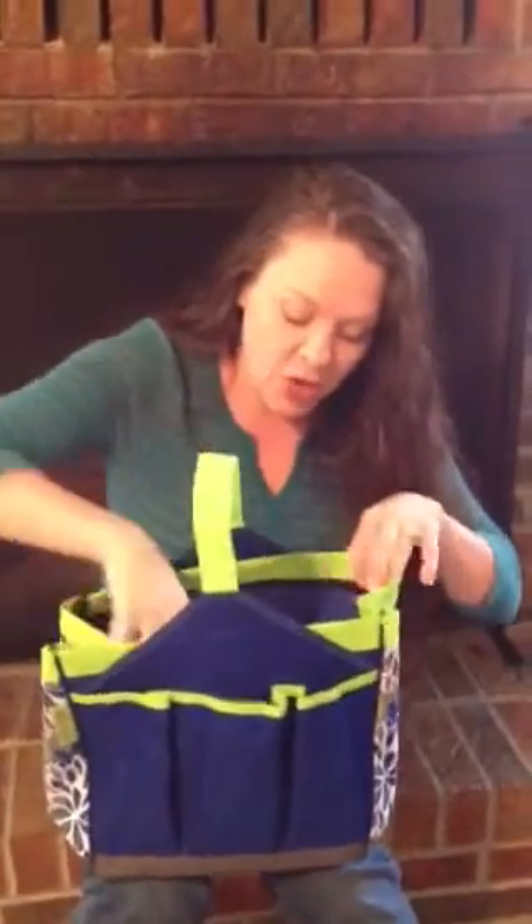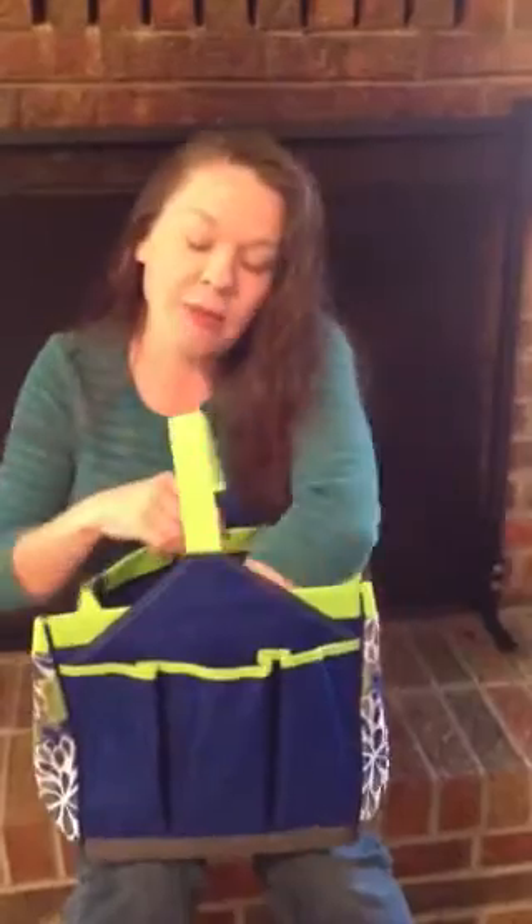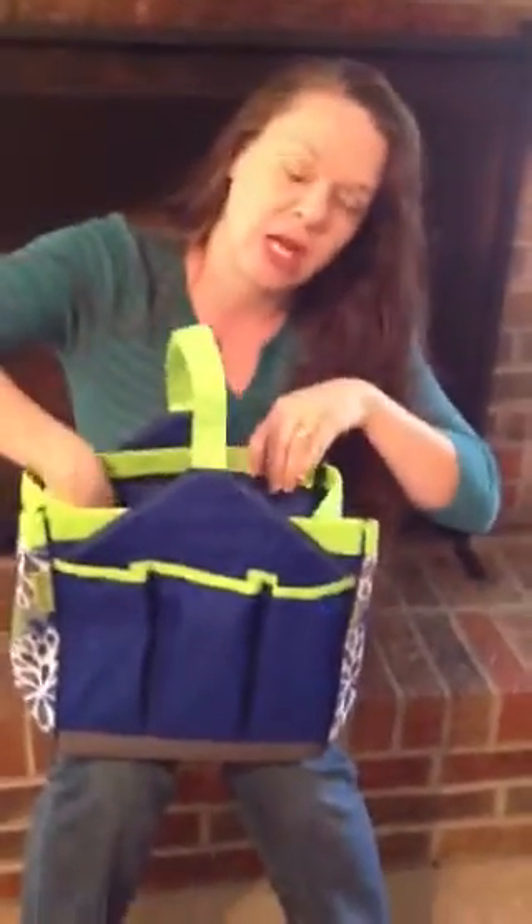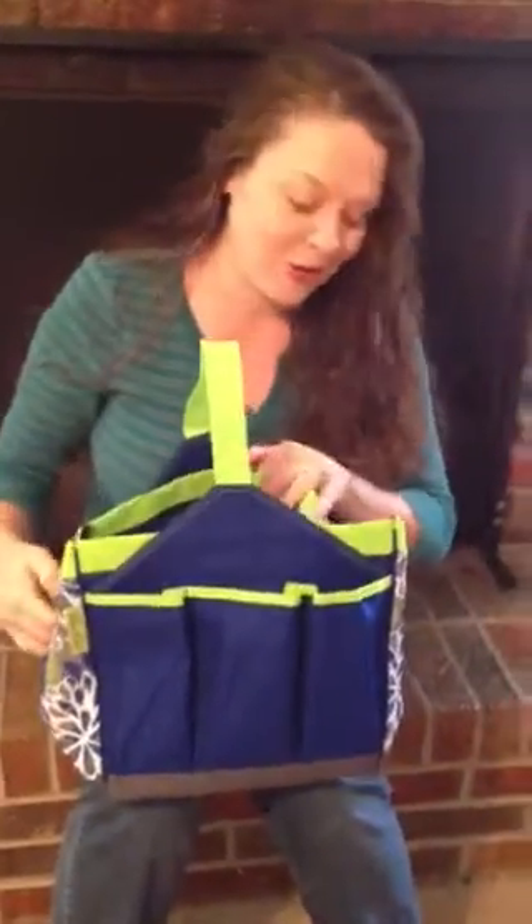The first one is going to be the garden tote. I'm really excited about this one because with all your shows in April you're going to be able to use this to promote sales by selling these packages. Inside this tote there are five pockets on the outside and then there's a little spot for your weeder to go down in on the inside. This is going to be great for you to have, and also great for all of your April shows. It's going to be a great Mother's Day promotion.